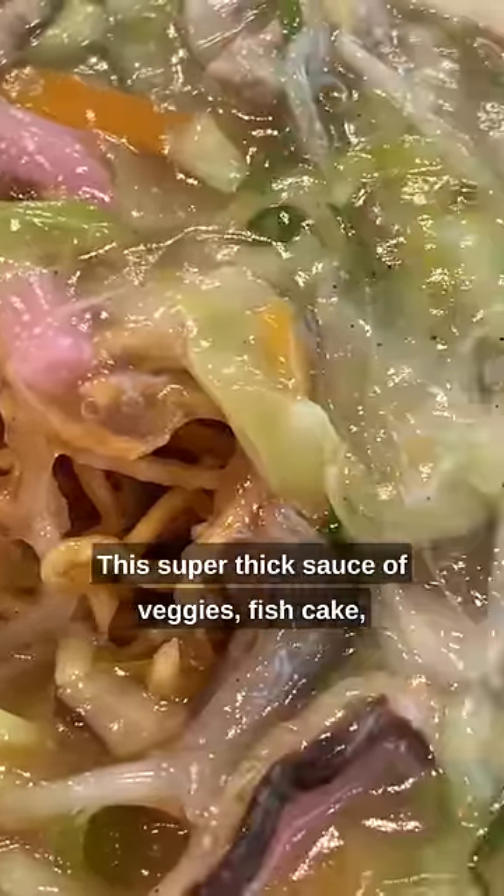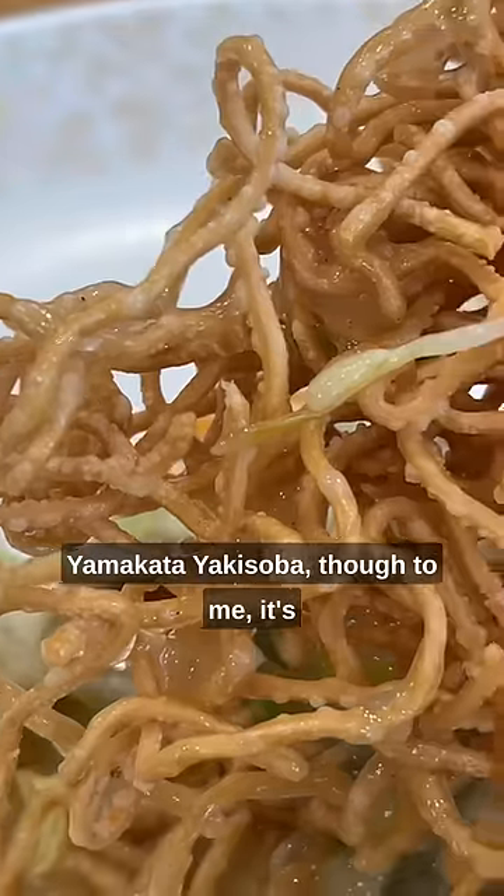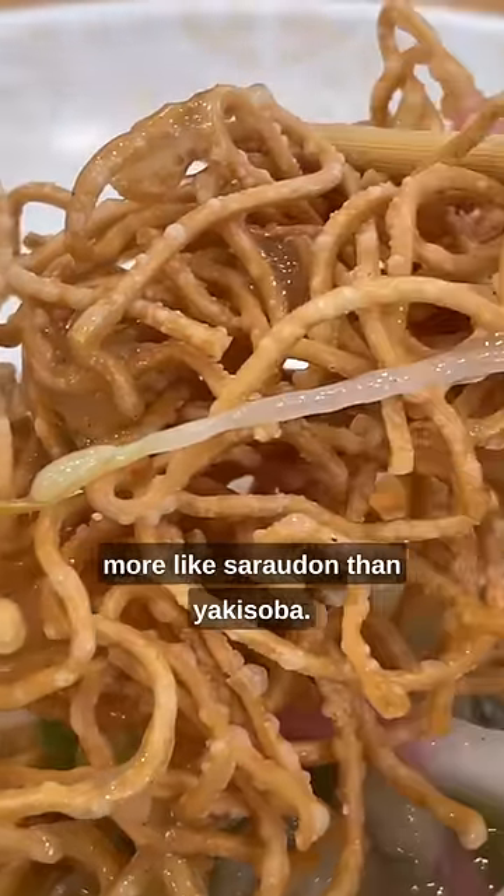This super thick sauce of veggies, fish cake, and other nonsense on a bed of deliciously crunchy fried noodles is called yamakata yakisoba, though to me it's more like sara udon than yakisoba.